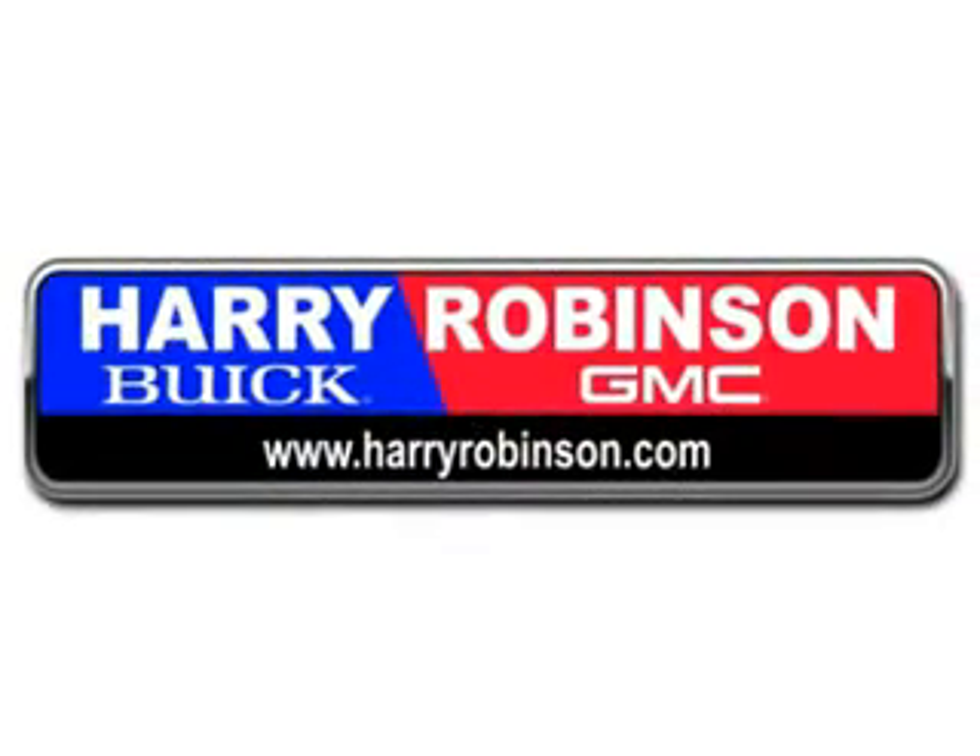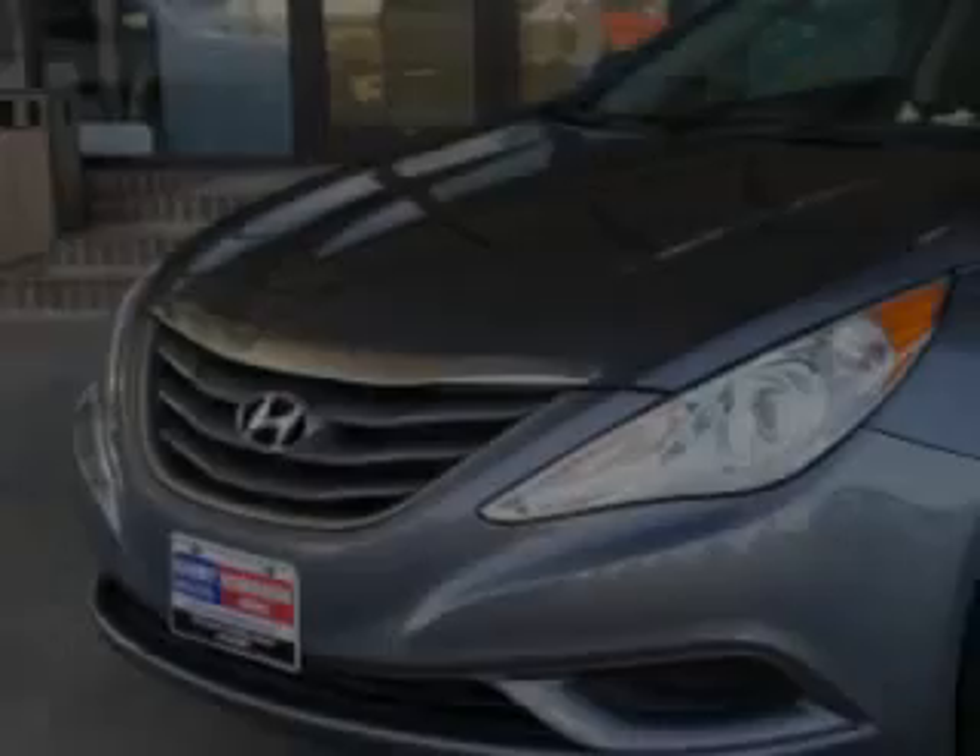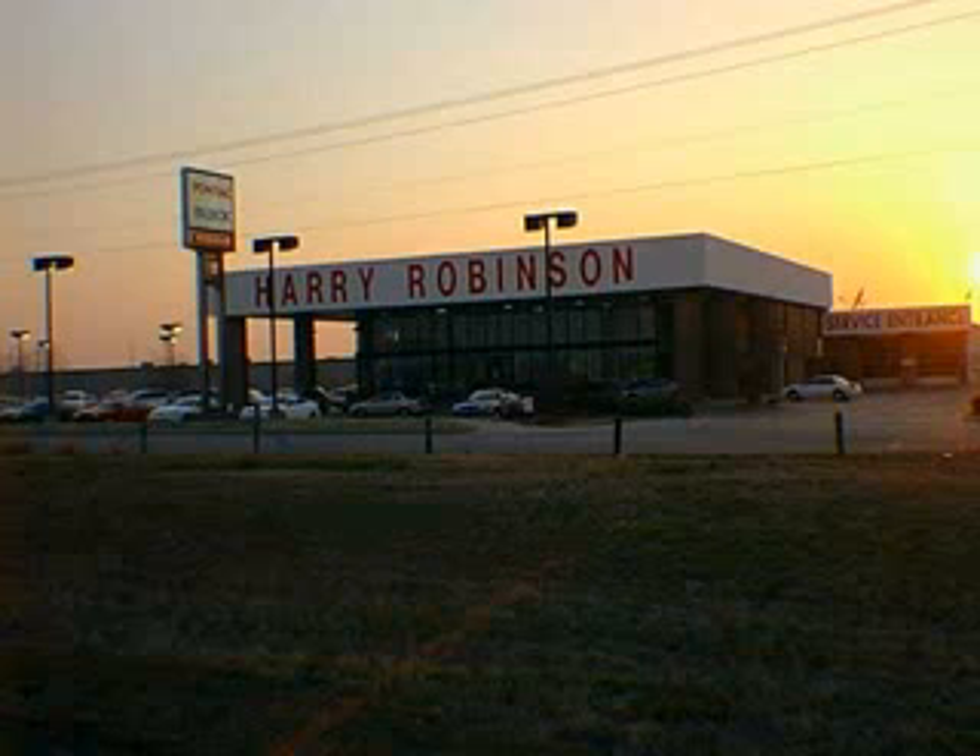Thank you for visiting us at harryrobinson.com. You'll love this Harbor Gray Metallic 2011 Hyundai Sonata GLS. It's equipped with a four-cylinder engine and an automatic transmission. Enjoy an exceptional 35 miles to the gallon on this great car.